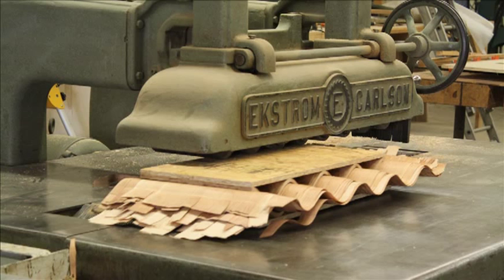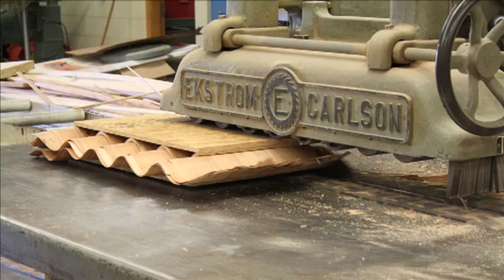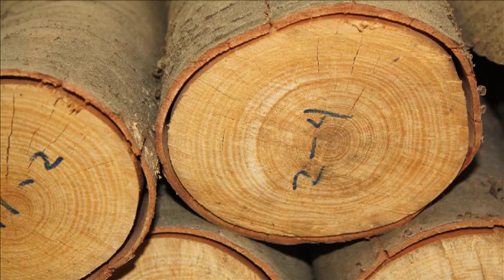Jobs are typically within the forest industry and include positions such as quality assurance supervisor, technical director, procurement forester, sales representative for wood products, and production manager.